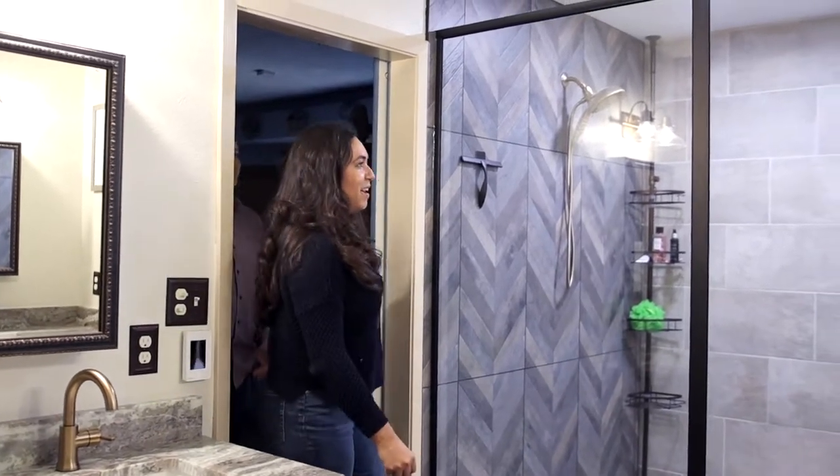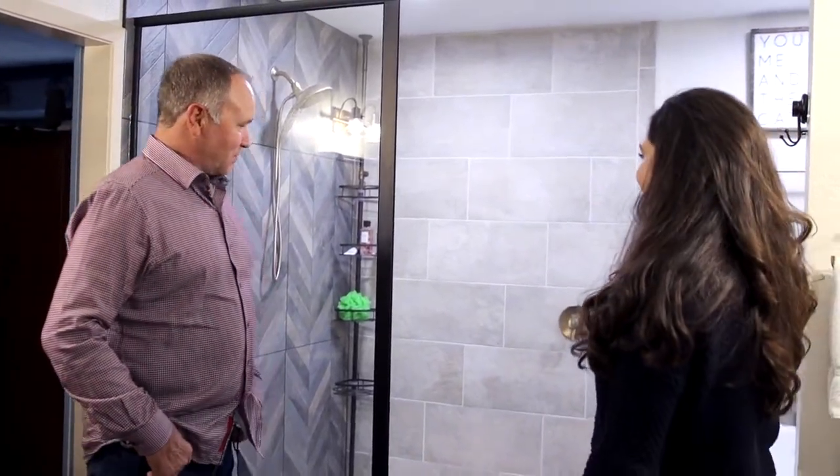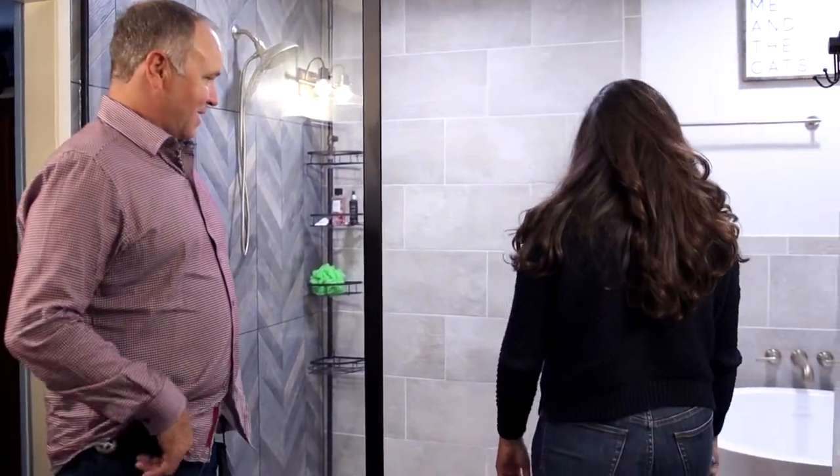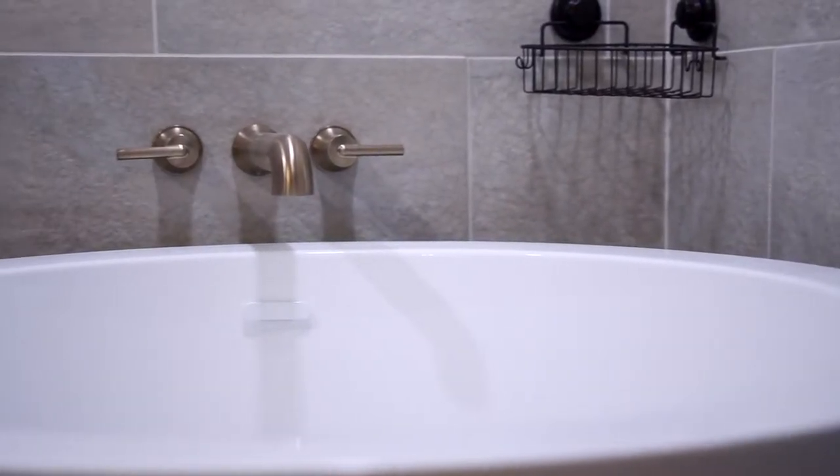Oh my goodness, this is huge. Everything feels so much bigger in here. Check out the tub — I didn't see the tub. This is so cool. I like the way it fits in the corner like that so nicely.